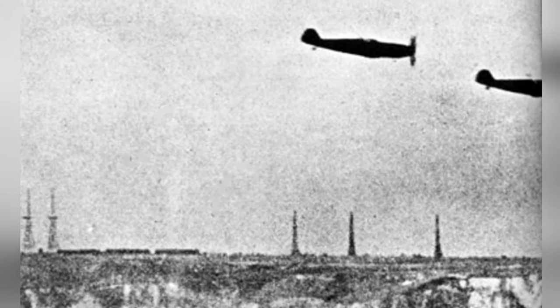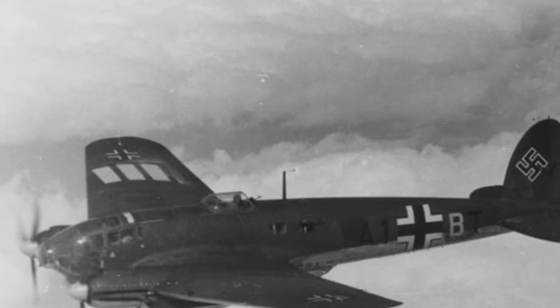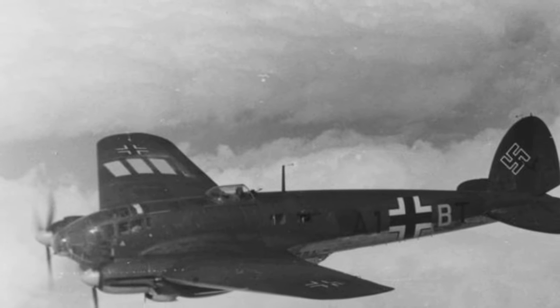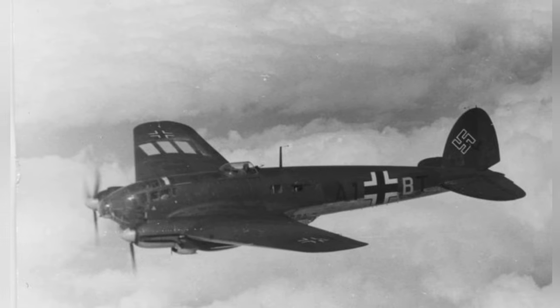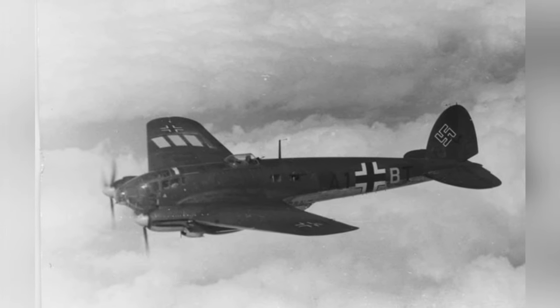A photo of German BF-109E fighters flying over Kent, England in 1940. A German Ju-11 Doppelblitz bomber from KG-53 flying over Belgium or France in September to October 1940.